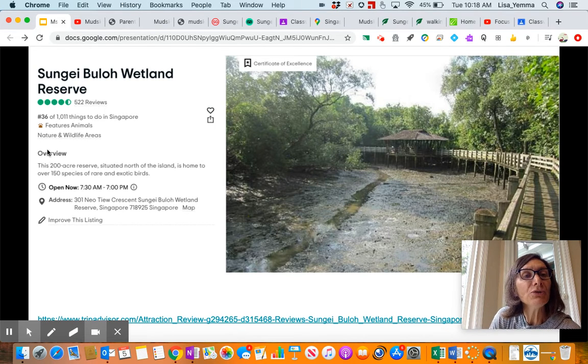The overview of this area: it's a 200-acre reserve situated north of the island, and it is home to over 150 species of rare and exotic birds. Throughout my research, one thing I discovered is it wasn't just sort of randomly found — birders, people who loved observing birds, were the ones who said, 'Wait, we have to protect this place. This place is too important to let people trample all over it, to build buildings, to build houses. Let's make this an actual reserve.'